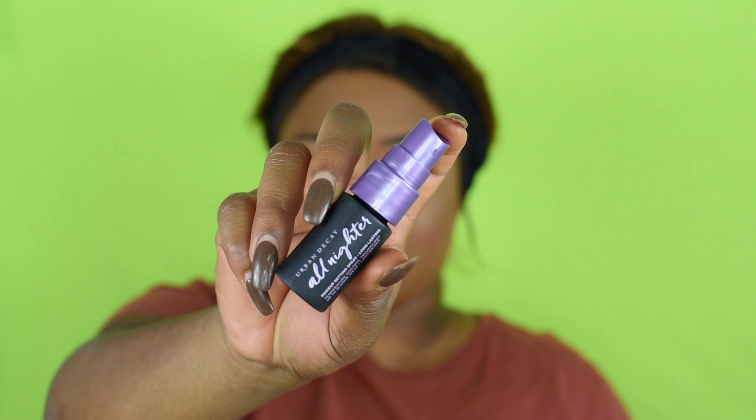To finish this face, I'm going to spray with the Urban Decay Original All-Nighter long-lasting makeup setting spray. I'm just going to go do my hair and lipstick and come back for our final decision and review.